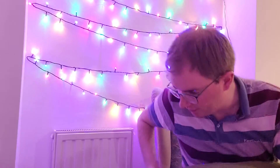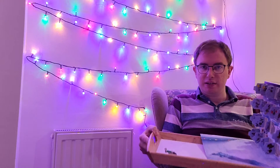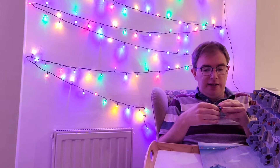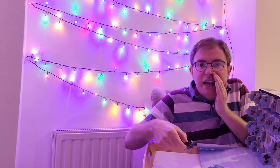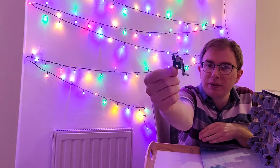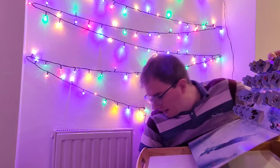Good evening everybody, welcome to day 20 of the LEGO Star Wars Advent Calendar 2021. Five days to go! Little recap — yesterday we got our model of Boba Fett's starship, Slave I, in its nice green livery. Today, what are we going to get?